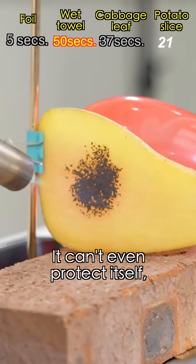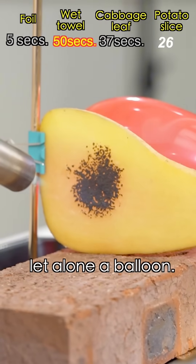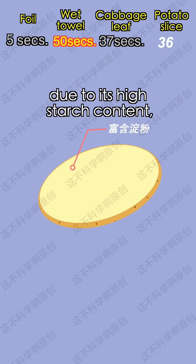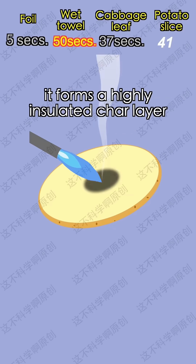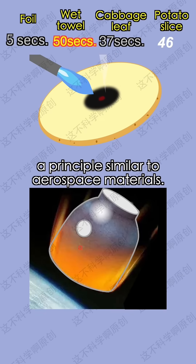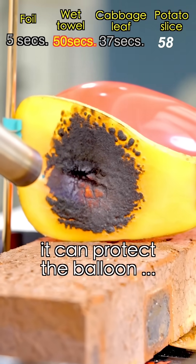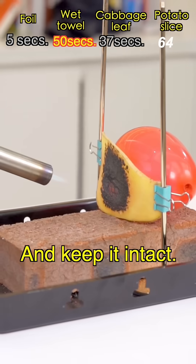Look, it's burnt! It can't even protect itself, let alone the balloon! Don't underestimate the potato. Though it's not insulated, due to its high starch content, it forms a highly insulated char layer when exposed to high temperatures — a principle similar to aerospace material. So even though it can't protect itself, it can protect the balloon and keep it intact.